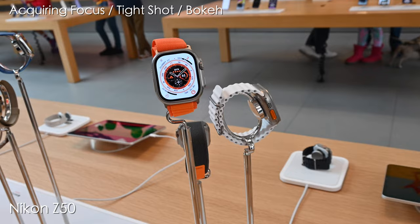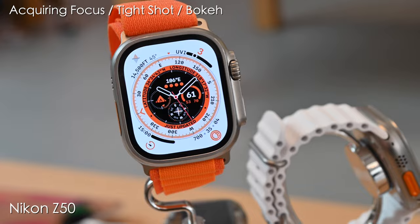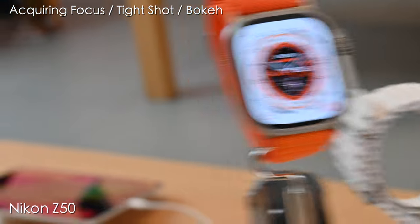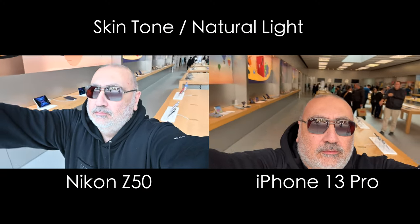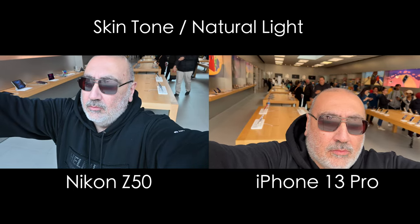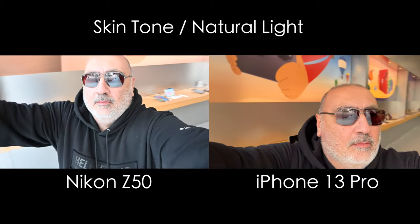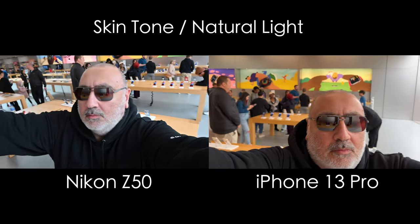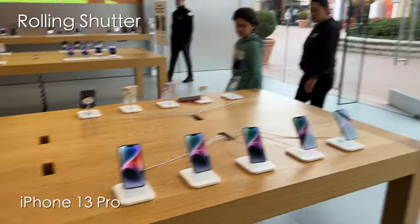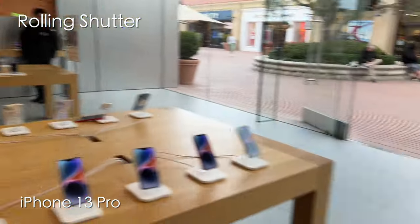Having a real zoom lens you can control with your hand has its advantages — the transitions look good. The camera is on full auto, adjusting settings because this is a variable aperture lens. Now here again the Z50 is full auto, and so is the iPhone out of the box. Skin tone natural light test: I'm spinning and the directional light is changing. The settings do change here. Side-by-side comparison of both — rolling shutter effect — iPhone 13 Pro and the Z50.